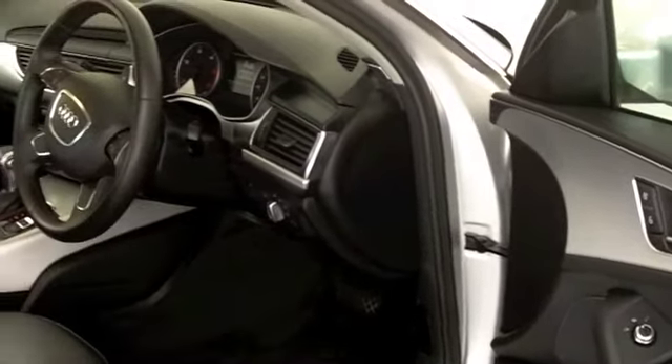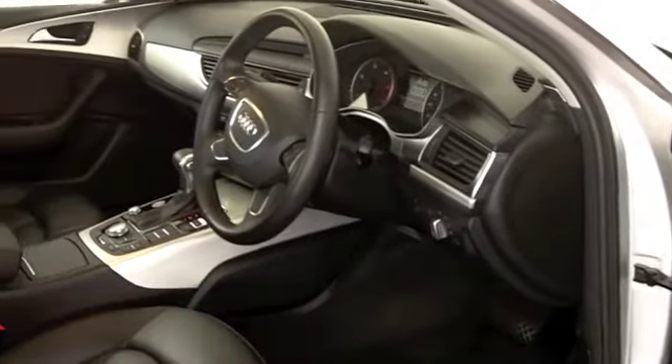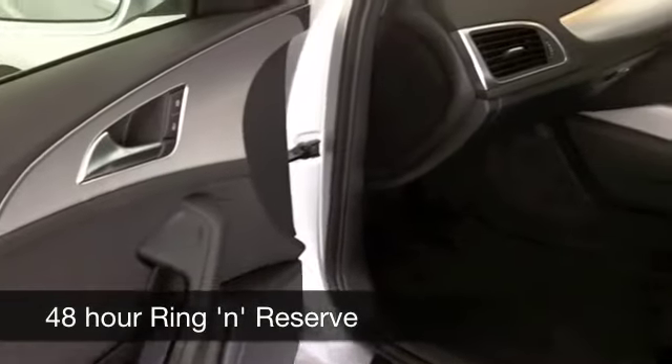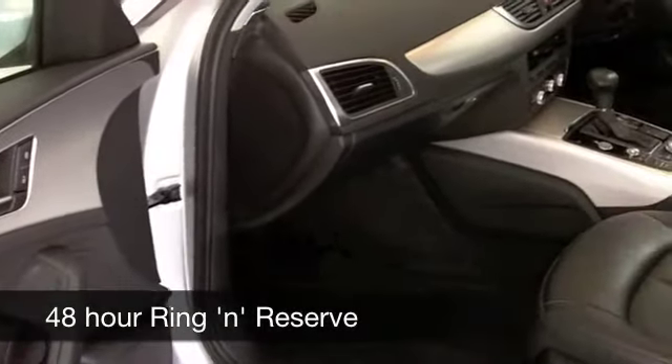This has an automatic gearbox, so it's a cinch to drive. And actually, on the move, you're going to get about 56 to around 64 to the gallon. And that's not bad for a car that will do 0-60 in just over 8 seconds.